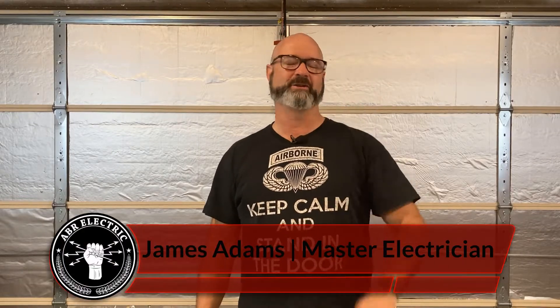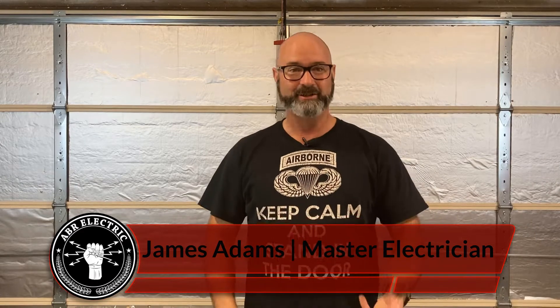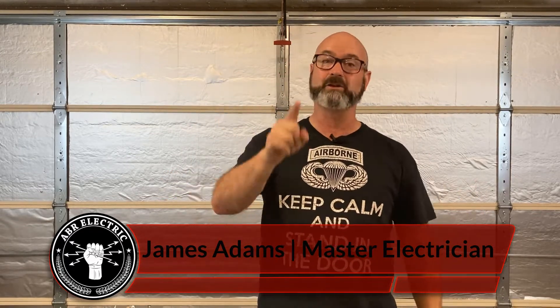Good morning! I don't know when you're watching this, but it's morning for me — so you should be in the morning too, I don't care what time it is. This morning I want to talk to you about electric cars. I love electric cars, but I'm also a master electrician.